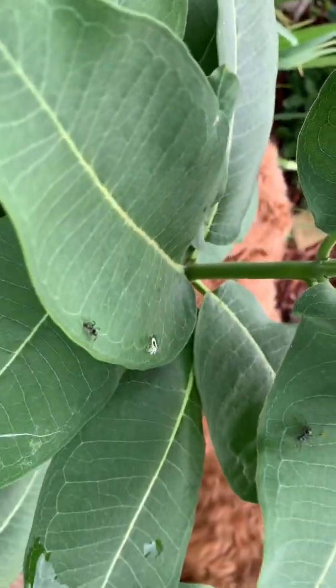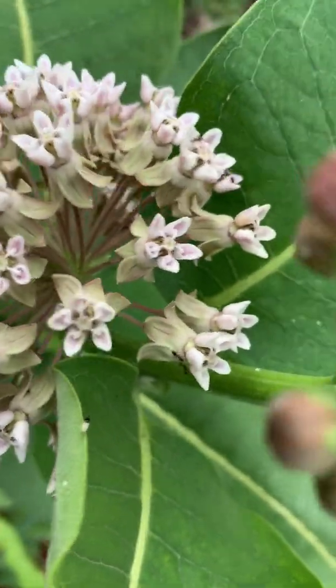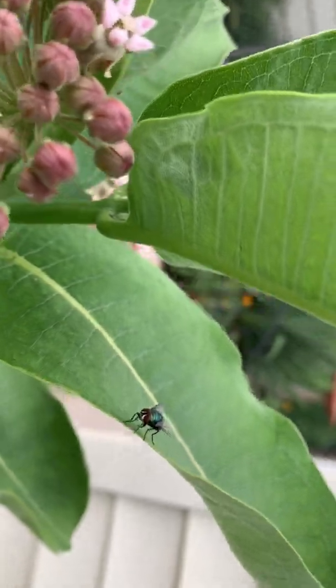More ant species on the milkweed. Now these ants are different than the smaller ants you see working here. Hello, Mr. Fly, who's very curious as to what I'm doing.